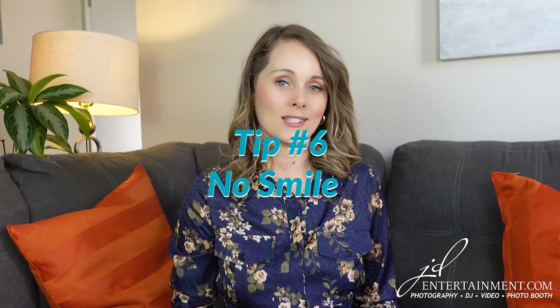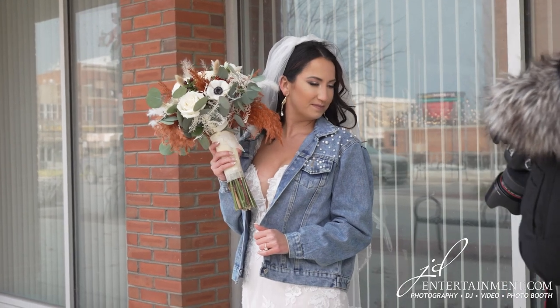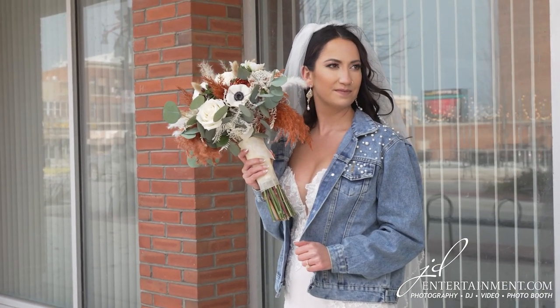Tip 6: No smile is good for some photos too. Close your eyes and have your photographer do a short countdown, then open your eyes with a slightly seductive look. It might feel weird, but it'll be a great balance against all the smiling images.